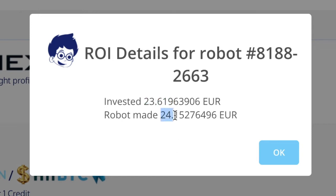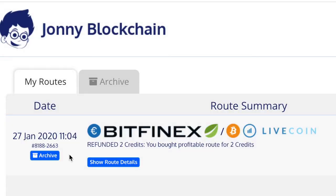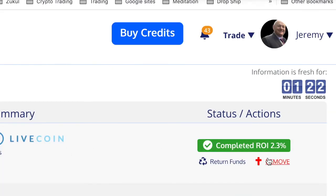Started with €23.61 and got €24.15. The great thing is I was also refunded the credits I paid, so it hasn't cost me anything to do the trade and I've made a profit — 2.3% ROI, increasing my Euros.